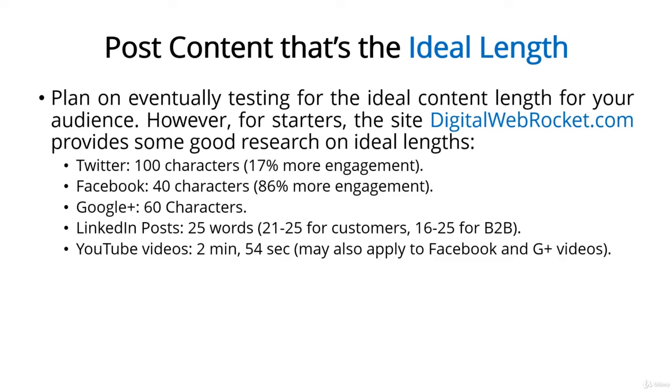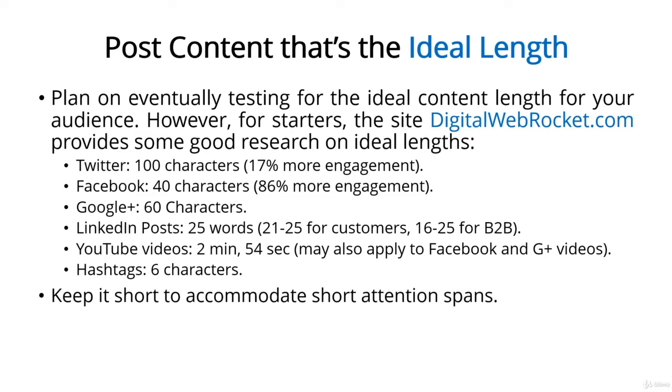YouTube videos? Just under 3 minutes. Analysts have looked at the length of the most popular videos on YouTube, and they've determined they're short — about 2 minutes and 54 seconds on average. You can use this guideline when you're posting videos on other social media too, such as Google Plus or Facebook. For hashtags, keep them short — just 6 characters per tag. You can see a pattern here: keep it short. People's attention spans are short, and when they're accessing content from their mobile phones, they're more likely to engage if they don't need to do a lot of scrolling. That's why you'll want to hone your copywriting skills so that every word counts.